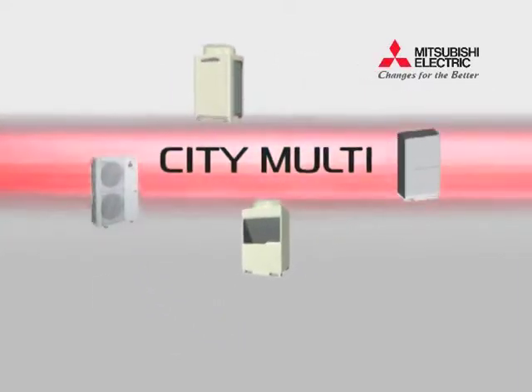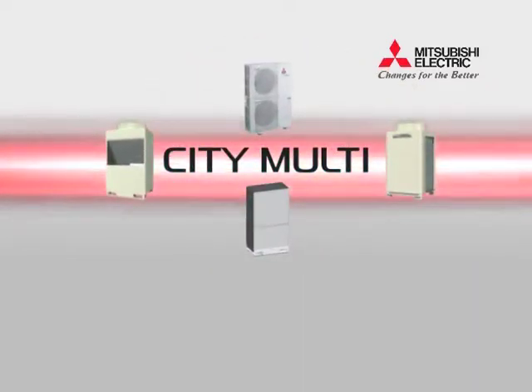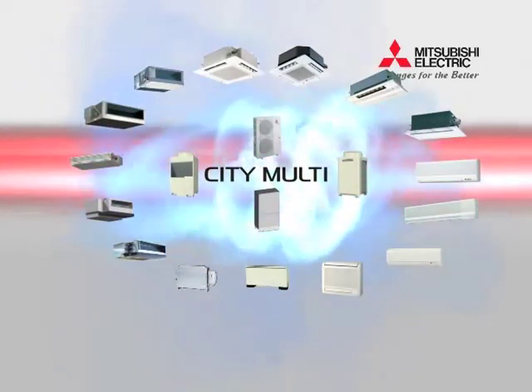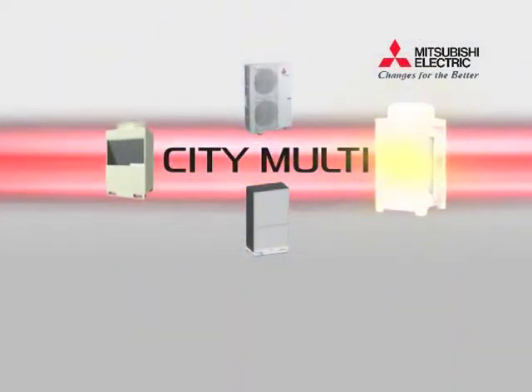CityMulti — sophisticated technology combined with a high level of control and energy efficiency to meet the diversified demands of today's global market. We would first like to introduce our new CityMulti Outdoor Unit.